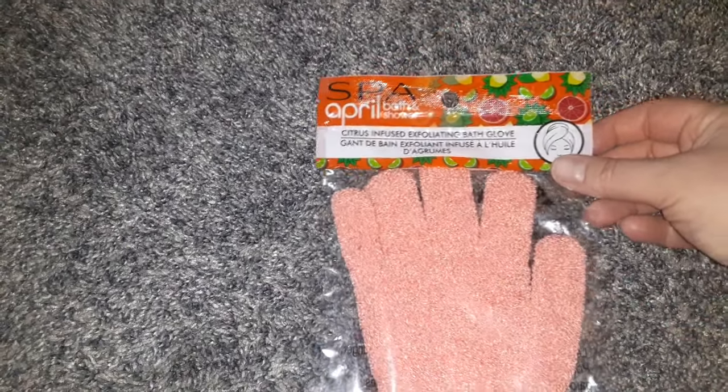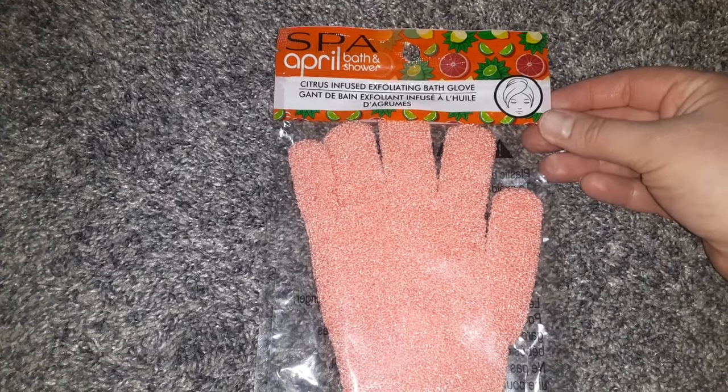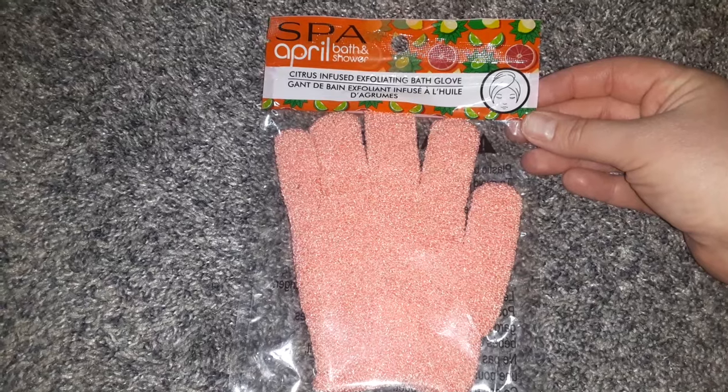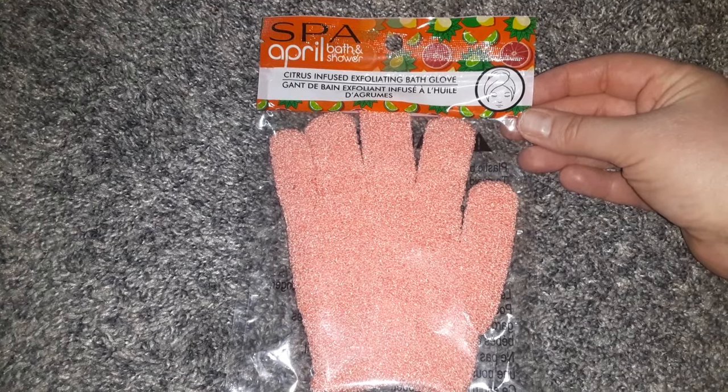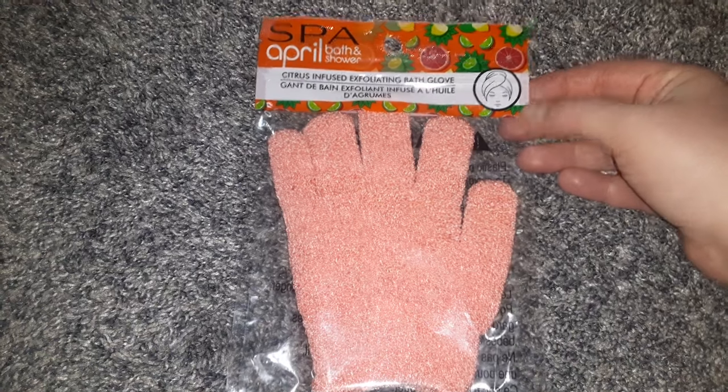Then I got one of the April Bath and Shower Gloves — a citrus-infused exfoliating bath glove. These work really well, and if you use body scrubs, you can wear this while using your body scrub for a really deep exfoliation.